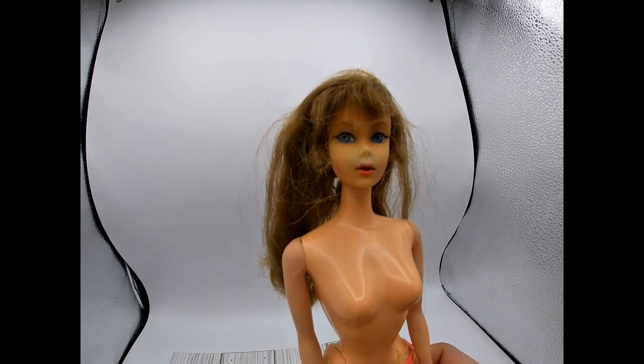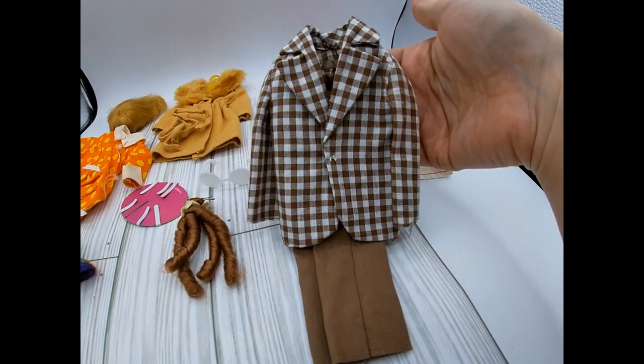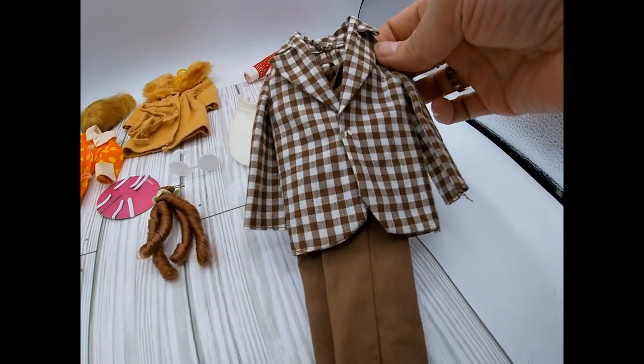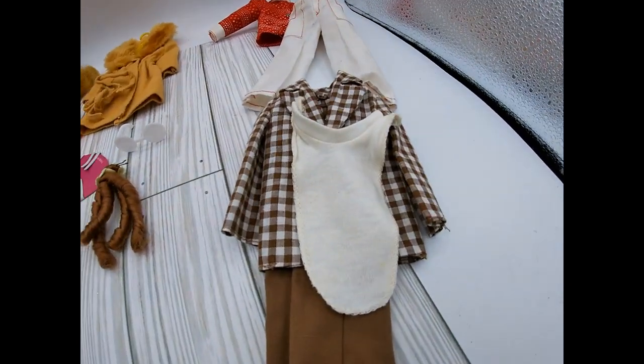These are some clothes — this is actually the outfit for that Ken I showed you earlier. Look at the little jacket, that's adorable. And then there's Ken's dickie — yes, you heard that right, there's Ken's dickie.